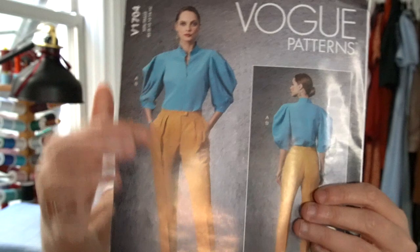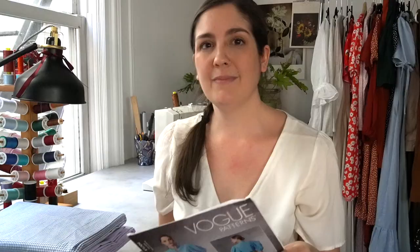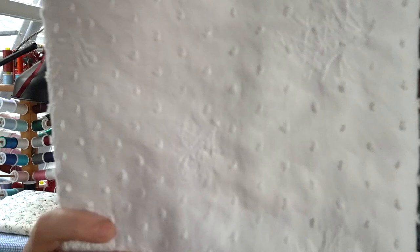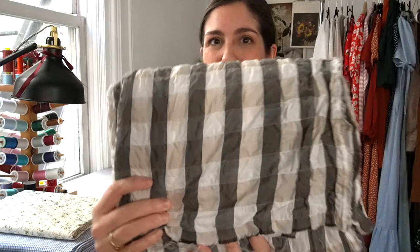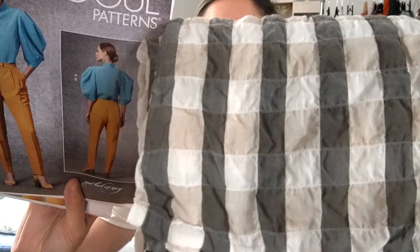The next one in a similar vein is from Vogue — it's V1704. It comes with a top pattern and a pants pattern and the sleeves are absolutely amazing. They've got a seam on the upper part of the sleeve which I think is really cool. I think this Vogue pattern is perfect with similar fabrics to the McCall's pattern. I brought a few more over to show you: a beautiful rose-printed quilting cotton, an indigo Swiss dot with embroidery, and this gingham check fabric with a crinkle texture that I think would be pretty cool in one of these tops.